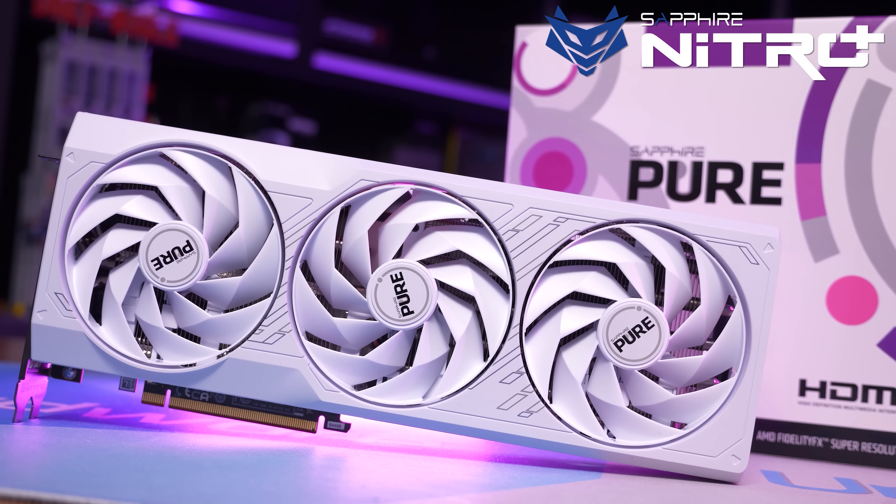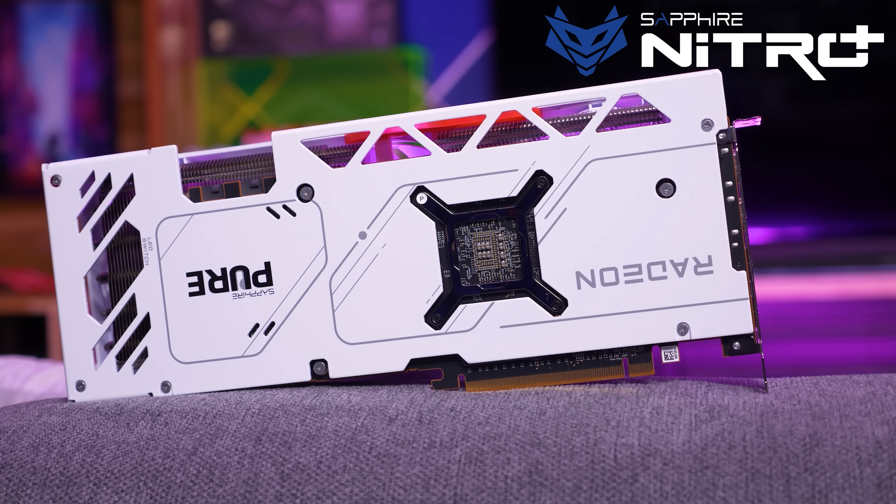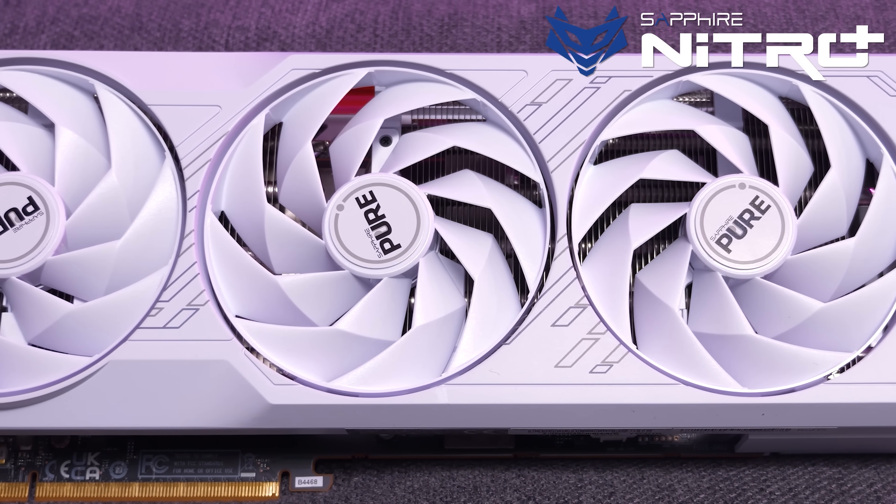For those of you after that clean white look, the new Pure series has you covered — how good does this thing look? For more information, please check the link in the video description.